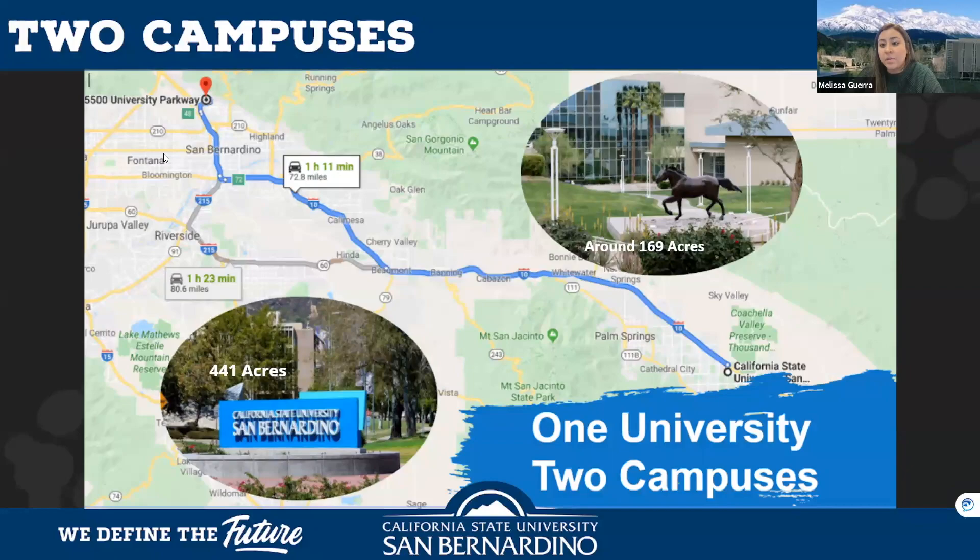We have over 70 majors to choose from at Cal State San Bernardino. The most popular programs include psychology, criminal justice, nursing, liberal studies, teaching degrees, business, and cyber security. Those are just some of the most popular, but again we have 70 programs to choose from.